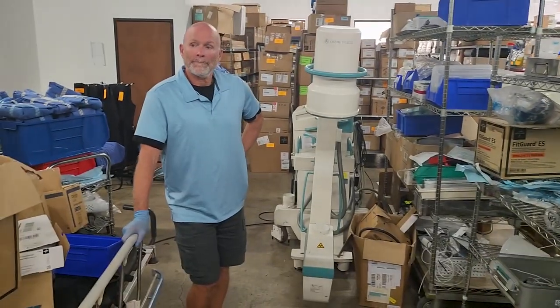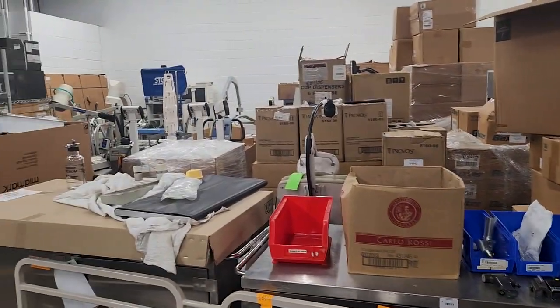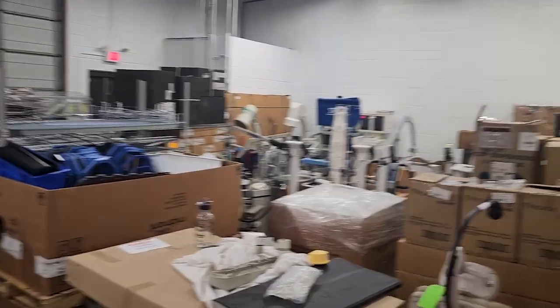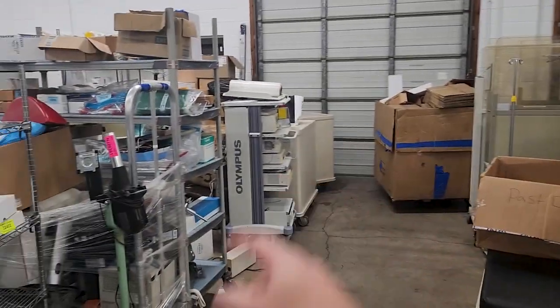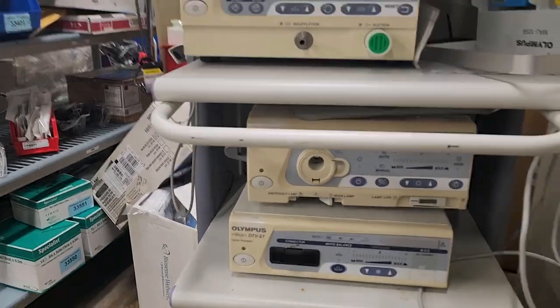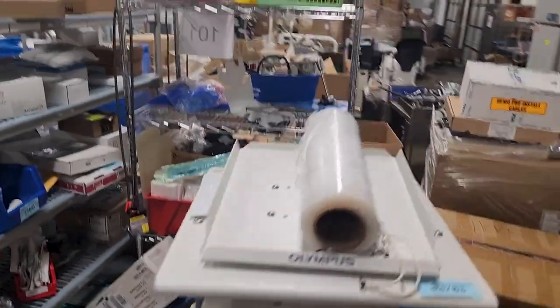What these guys do is they get contacted by hospitals to just come and pick it up — whatever they have, they come and pick it up. And because of that, they have a little bit of everything. We will have everything from laboratory analyzers to sterilizers to C-arms. We've got scales, patient lifts. We've got an Olympus Tower over here — is that a 160 series? That's a CLB40. I've got about 300 flat-screen televisions from one hospital system converting all patient rooms.